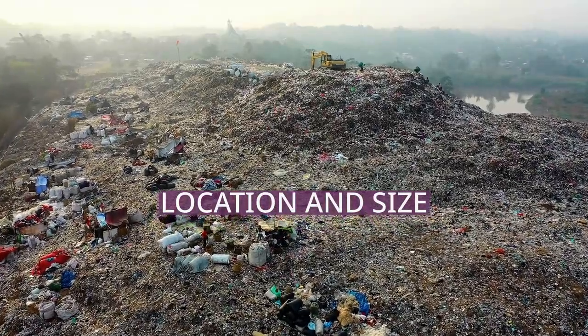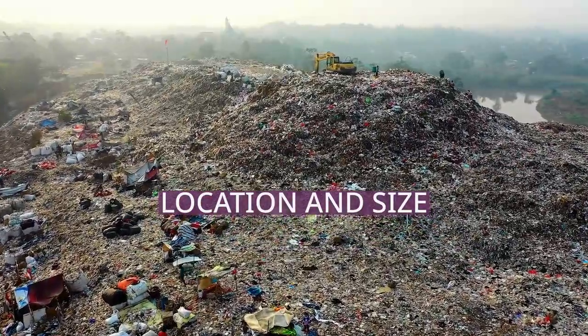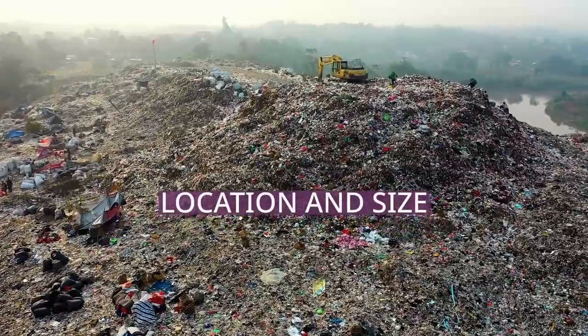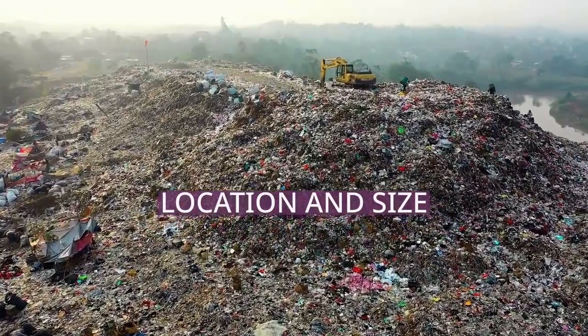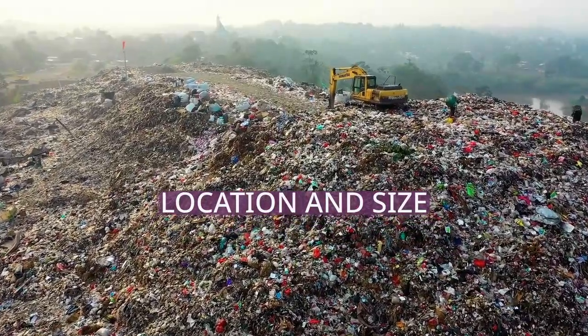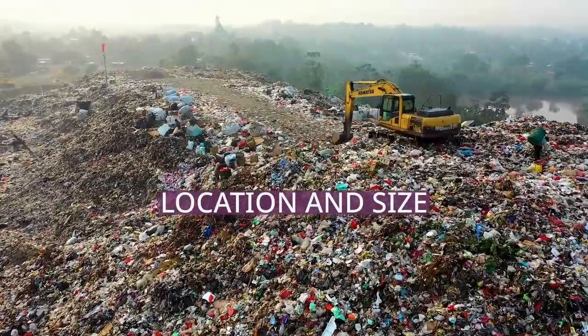Brace yourselves for the next chapter, where we'll be dissecting location and size. The patch's western and eastern boundaries are unclear. The debris zone shifts by as much as 1,600 to 990 miles north and south seasonally, and drifts even farther south during the El Niño-Southern Oscillation, according to the NOAA.